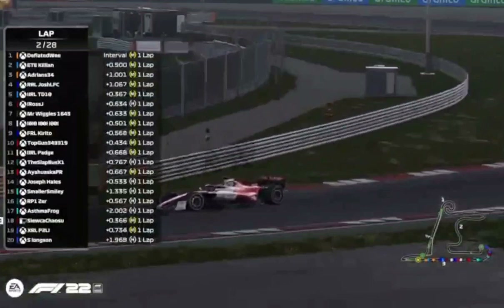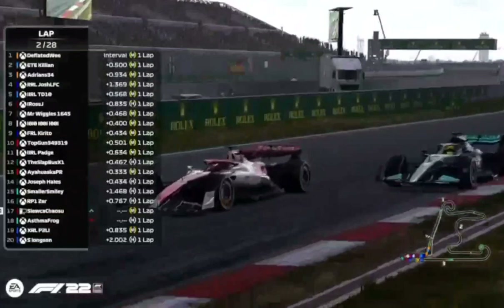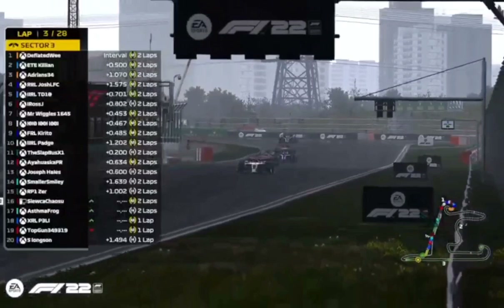Asma Frog is under increasing pressure from Greg, with Peli behind. Josh has just slipped out of DRS range. Across the line comes Deflated Wee to start lap three, where DRS is enabled. Top Gun has spun at the final corner — you can see him spinning. Rain is falling — and I've just seen some rain starting to fall.